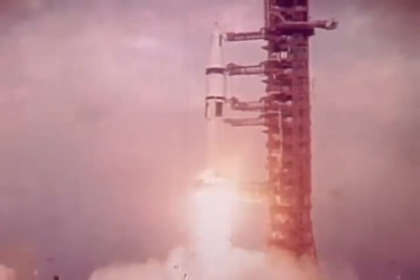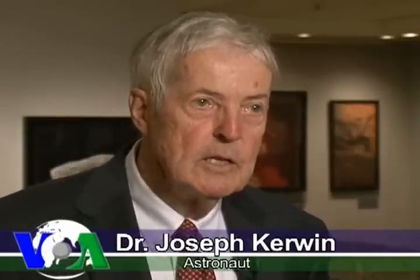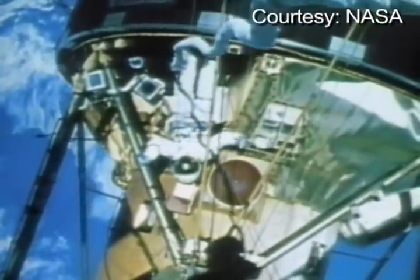Dr. Joseph Kerwin and Pete Conrad were the first to conduct in-space repairs in 1973, fixing a jammed solar panel on the Skylab space station. We had very little electrical power, and the mission was going to be a failure unless we figured a way to pry that thing up and get it going. That would not have been possible without his space suit.